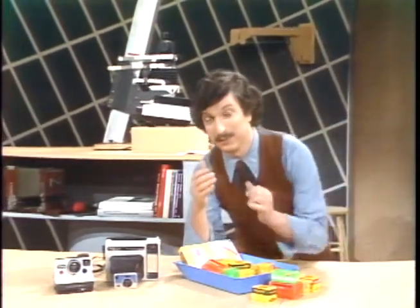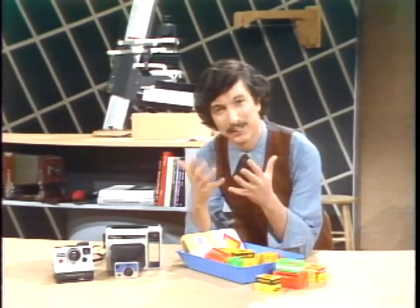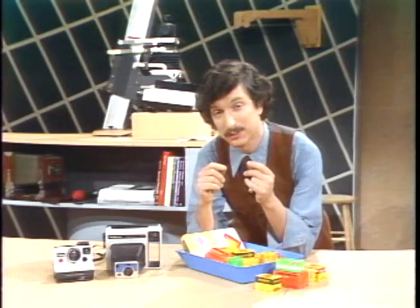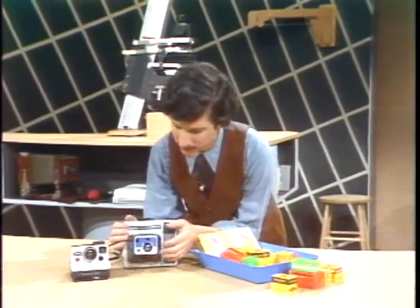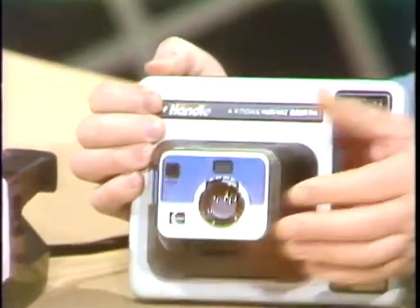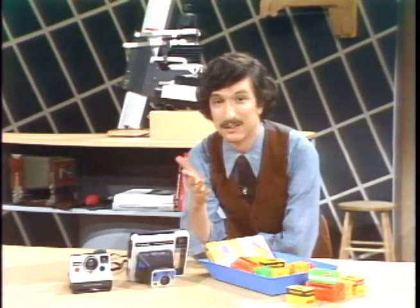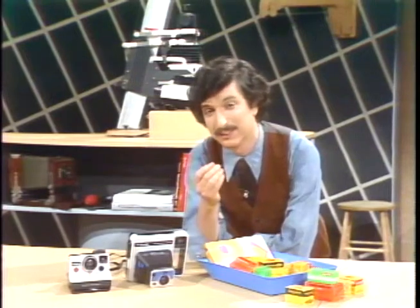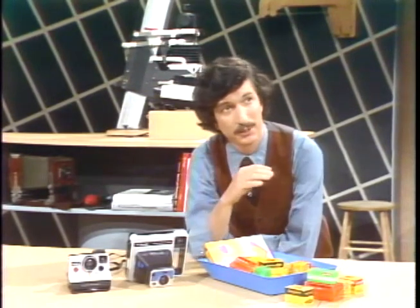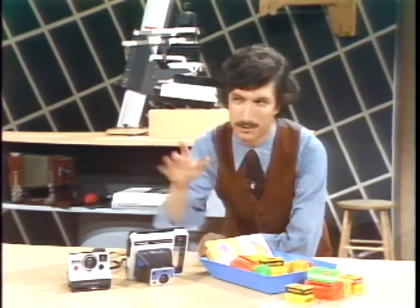The instant print has one nice advantage: instant feedback. You can see instantly if you're getting the result you want. If you don't have it and you have time, you can make another picture. And if your picture comes out too dark or too light, all of these cameras provide a little lighten and darken control which allows you to reset the exposure to some small extent.